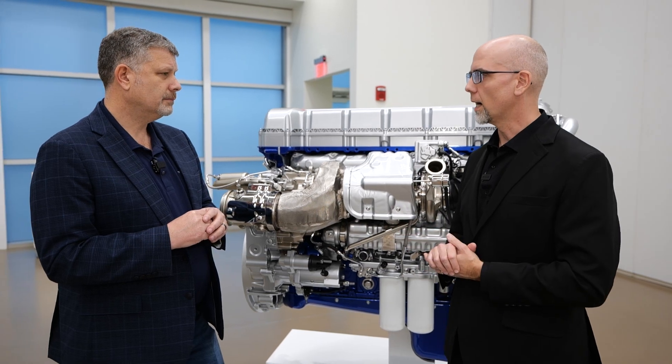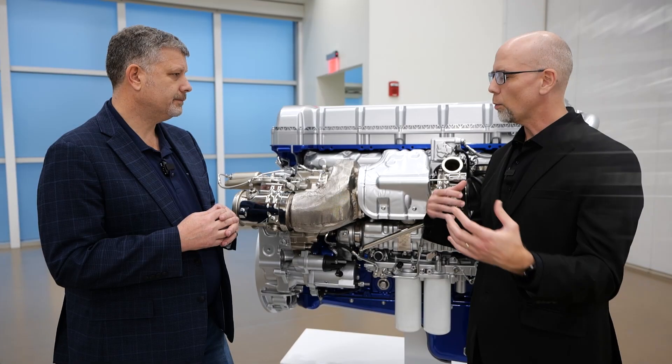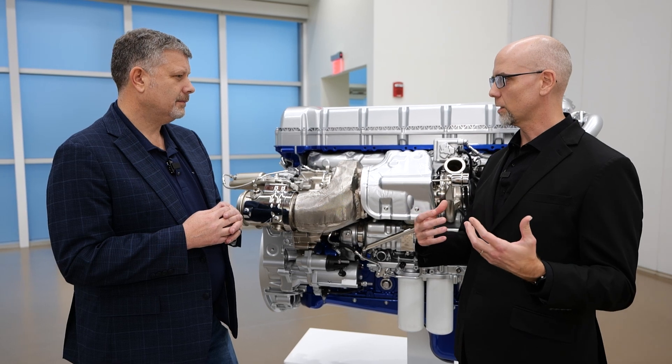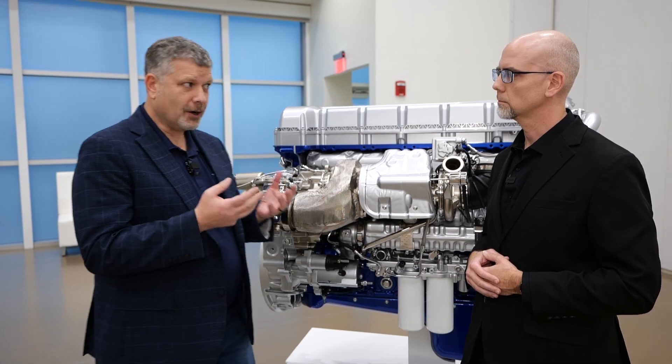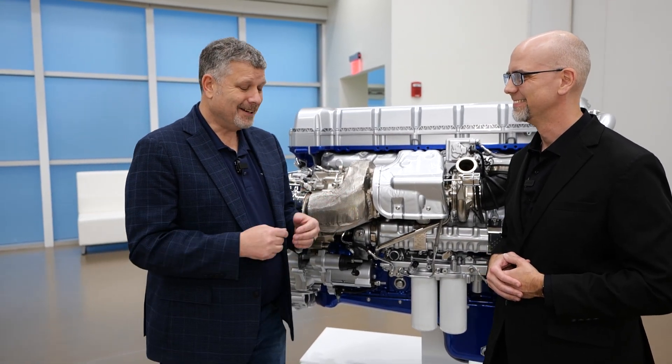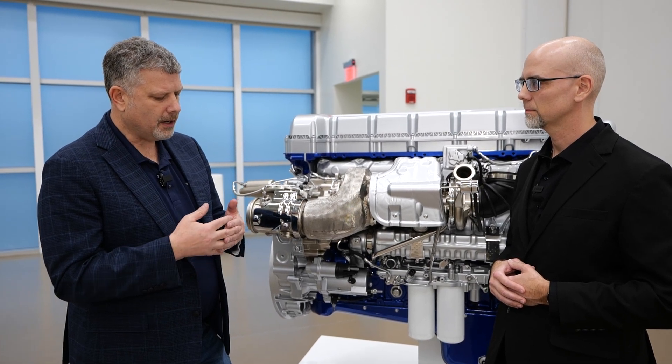Let's talk about the fuel efficiency. It's up to 10% in the new Volvo VNL, and that's in combination with aerodynamics and the powertrain. How do the aerodynamic improvements impact the powertrain improvement? This might seem a little strange having a powertrain guy talk about aerodynamics, but the correlation there is really symbiotic.